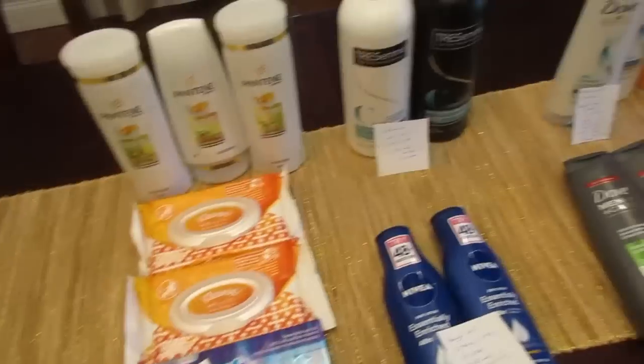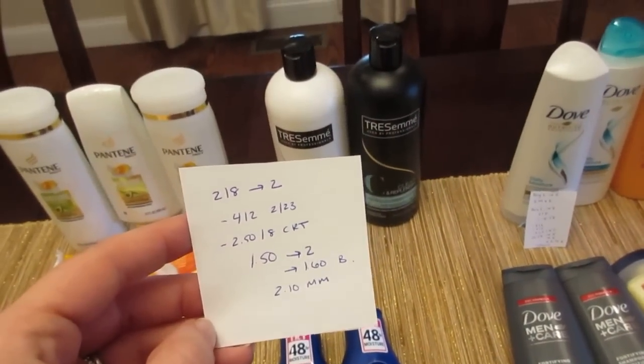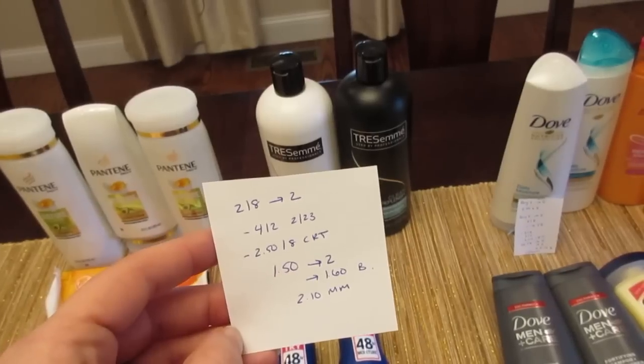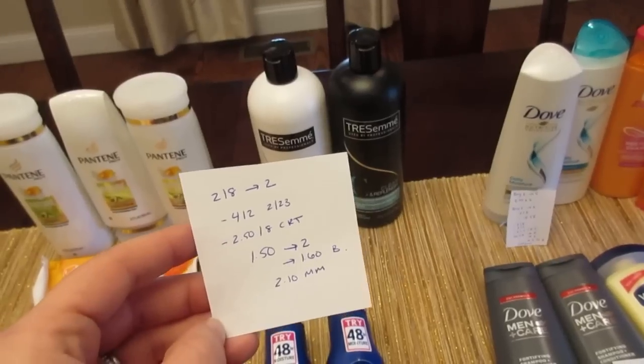The Tresemme is two for $8 and you get back $2. I had a $4 off two coupon from today's insert and a $2.50 off $8 CVS coupon. I paid $1.50, got $2 back, and should have $1.60 tracking toward beauty — making it a $2.10 moneymaker.